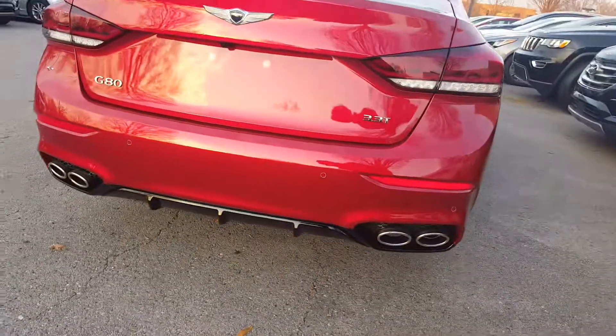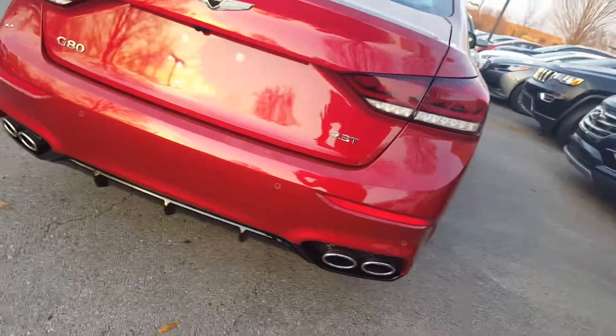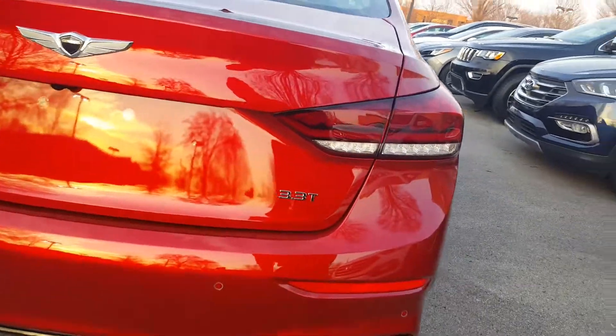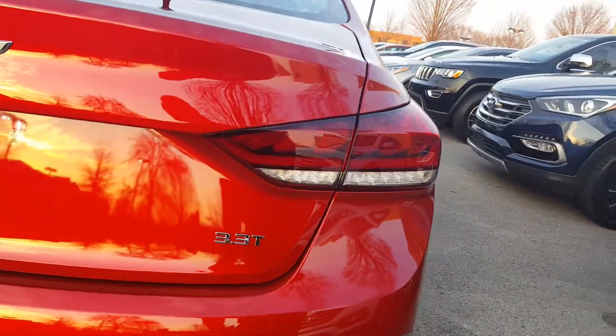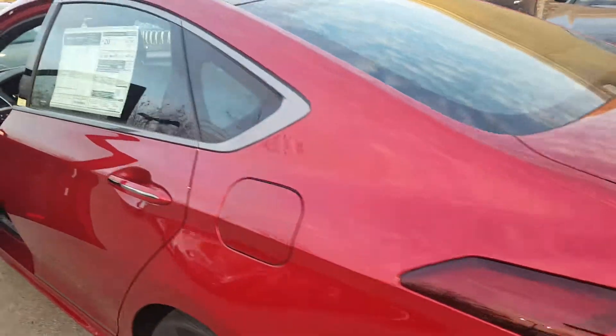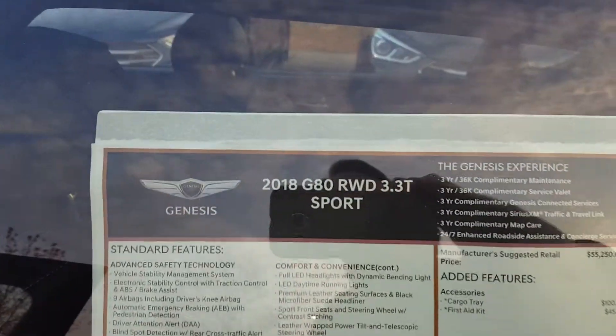As you can see, there is dual exhaust on both sides — this is the 3.3 Turbo. Moving around to the side, the fuel door is on the driver's side. Here's the sticker — rear wheel drive.